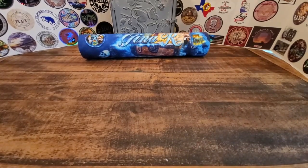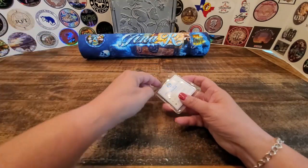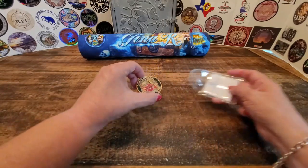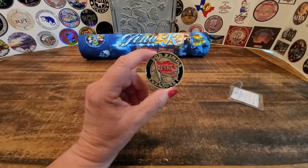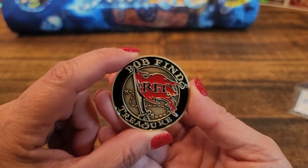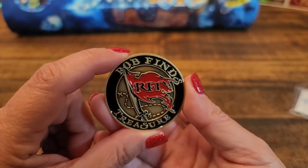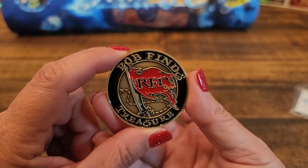The next item that I purchased is from Rob Finds Treasure. Let me see if I can get this open. I purchased one of his challenge coins. Look at that — I really do love that new design that he has for his channel. And it kind of goes with the theme of my channel too, so I thought, wow, this would be really cool to add to my collection.